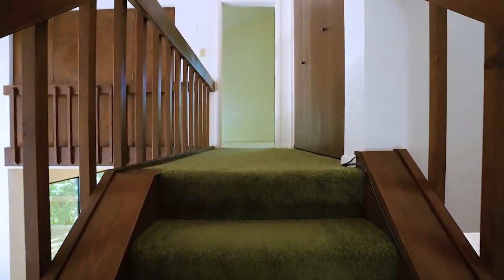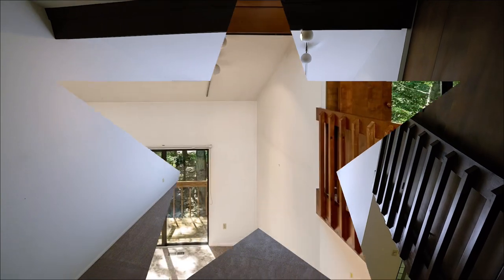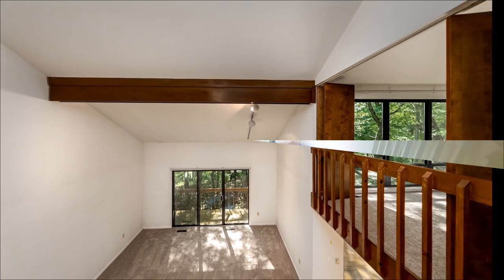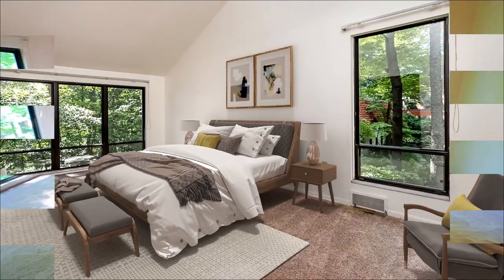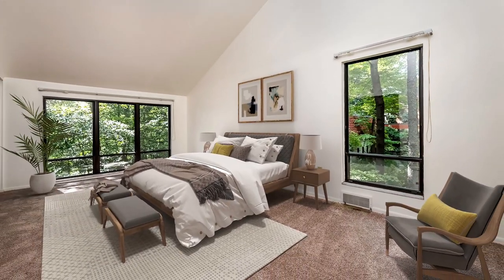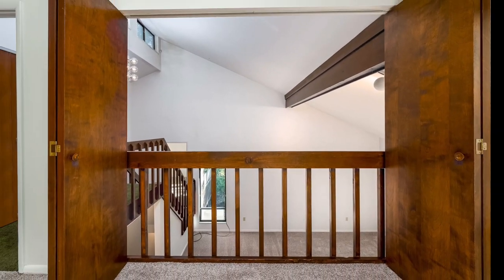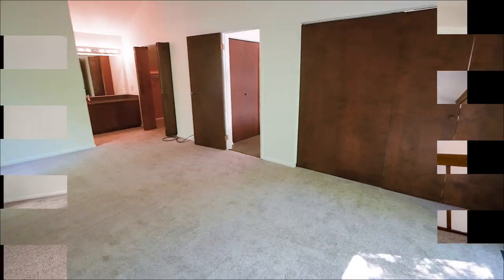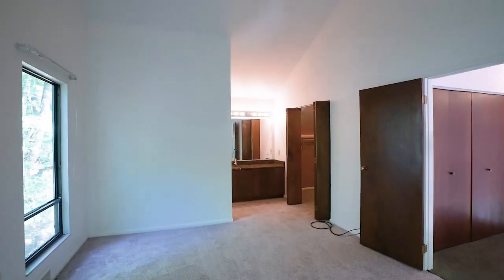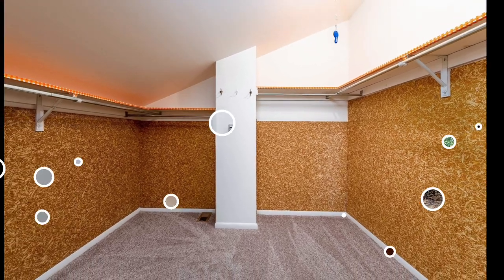Headed up a few more stairs, we reach the owner's retreat. The landing at the top of the stair offers dramatic views. The owner's suite also features a vaulted ceiling, dramatic walls of windows, and new neutral carpeting, as well as a unique flex wall with doors that open to overlook the space below.